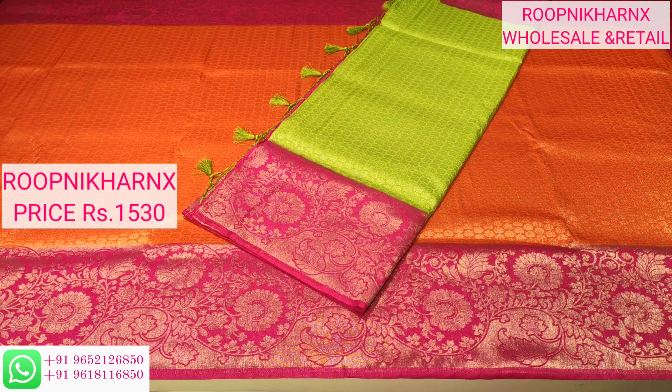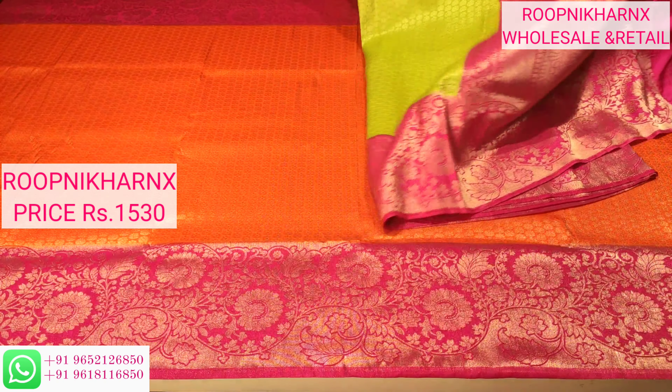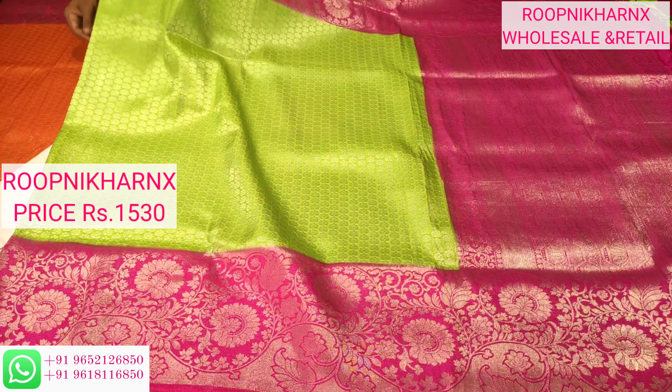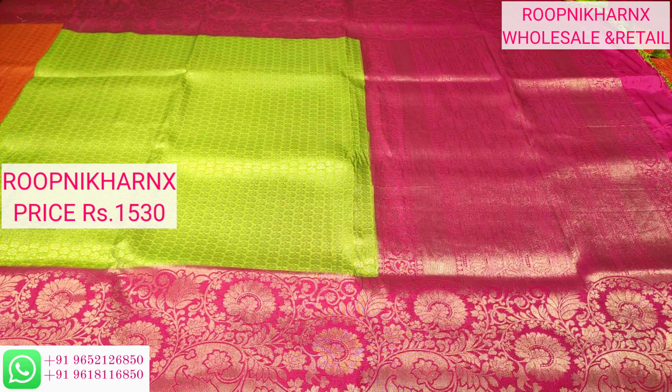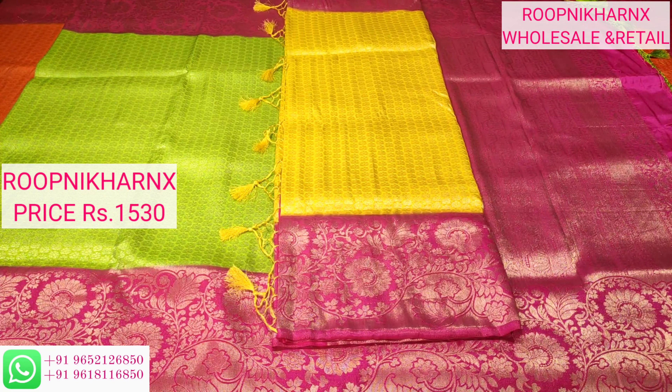Let us move on to the color combinations. Next is parrot green with pink color combination — the pallu and blouse will be contrast pink, and the main body of the saree will be parrot green. The work continues the same as the previous saree — silver zari weaving work and tassels — just with different color combinations.